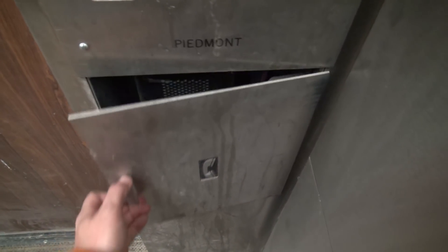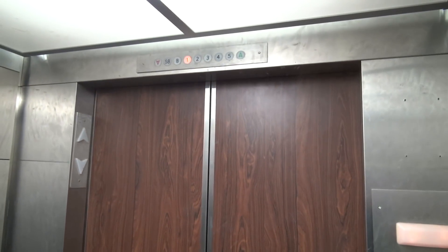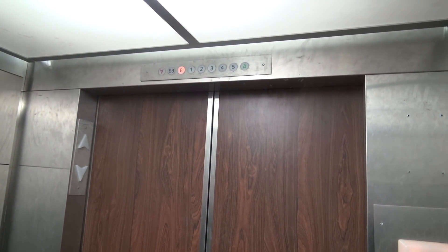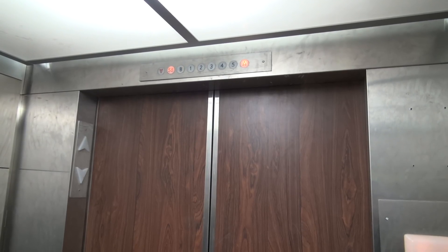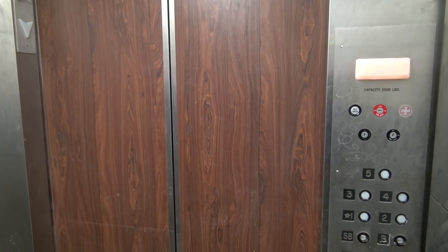This is obviously a replacement or a mod of an old freight elevator, because this is obviously not original to the building — but this mod was done a while back.